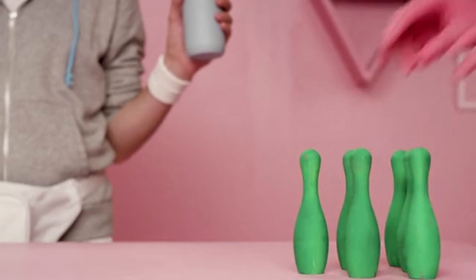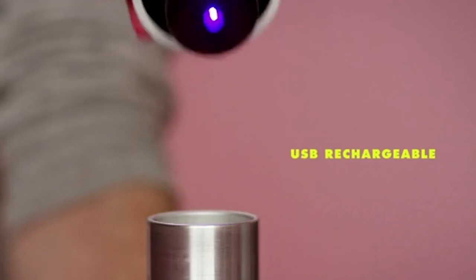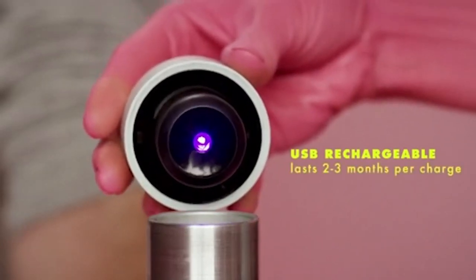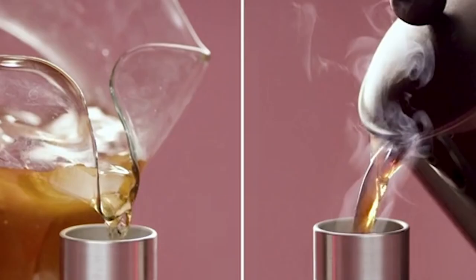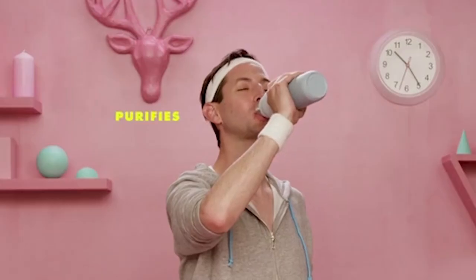You can recharge the device with a micro USB cable, and after charging, it can operate autonomously for up to a month. Thanks to the heat-insulated walls, Quartz works also as a thermos. It preserves heat for 12 hours and cold during the day. The volume of the bottle is 525 millilitres.